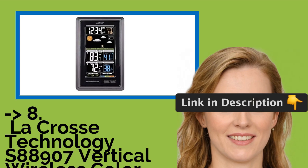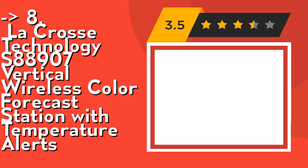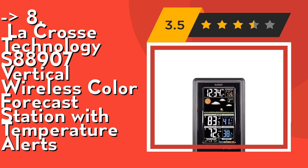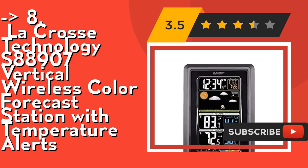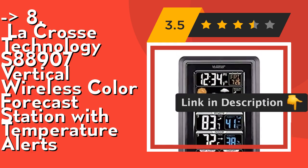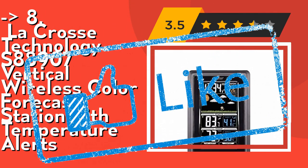You shouldn't miss this product review. Number eight is the LaCrosse Technology S88907 Vertical Wireless Color Forecast Station with Temperature Alerts. It monitors indoor and wireless outdoor temperature and humidity. Power requirements: display uses a 5.0V AC adapter (included) in the lower panel for primary power, with optional 3 AA alkaline batteries for backup (not included), and the sensor uses 2 AA alkaline batteries. Check out the link in the description to buy this product from Amazon.